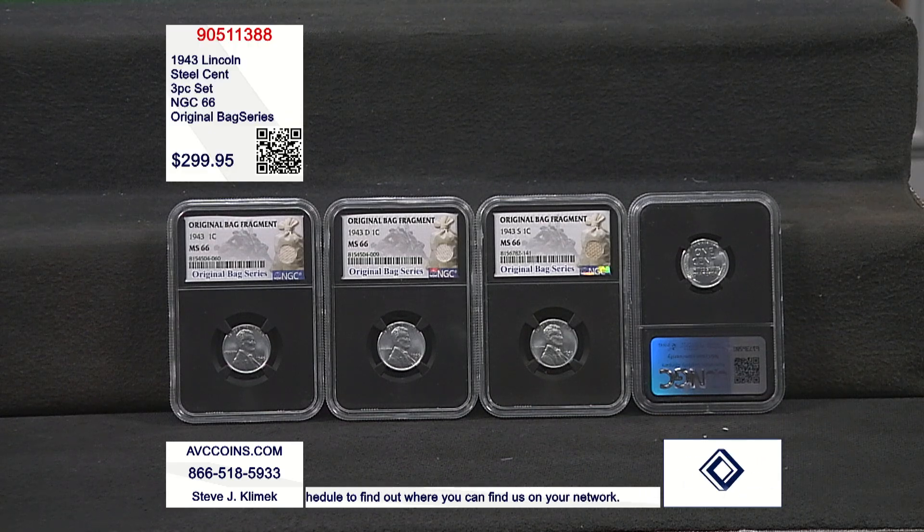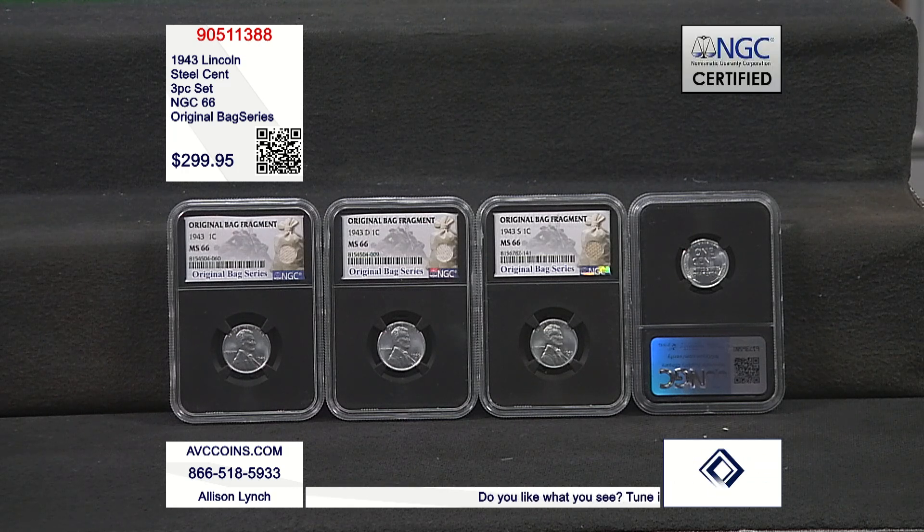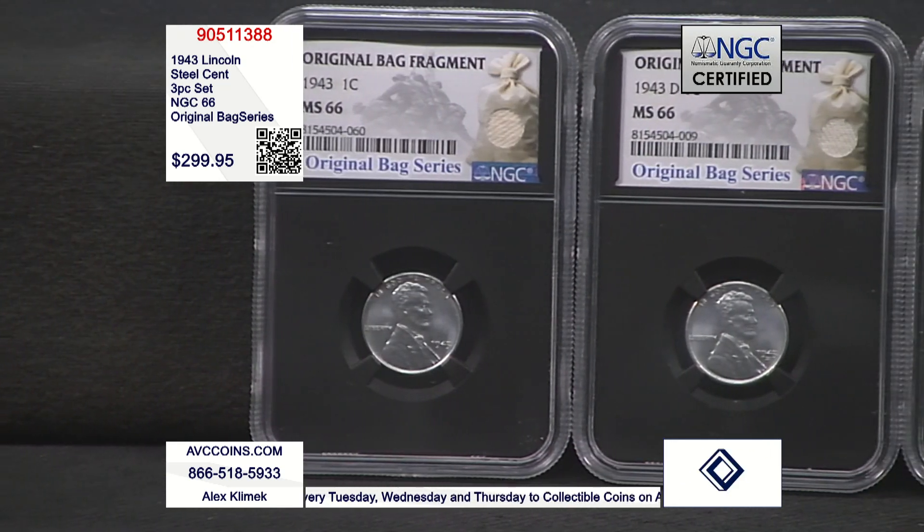Due to the absolutely massive material demands of World War II, even the United States Mint was asked to do its part in conserving certain materials. This resulted in them creating several special wartime issues, with many of those coins and currency notes going on to become some of the most iconic pieces in US Mint and World War II history. However, their try with the one-cent piece did not go exactly as planned, with those wartime issues being so reviled by the US Mint that they became a one-year-only issue, and the Mint actually tried to get their hands on as many as possible to destroy them.